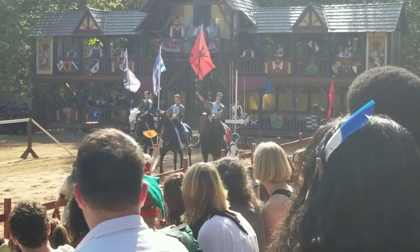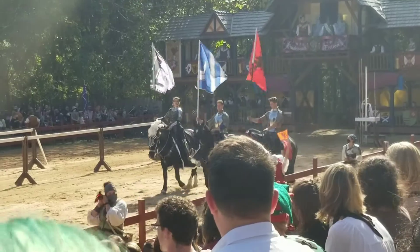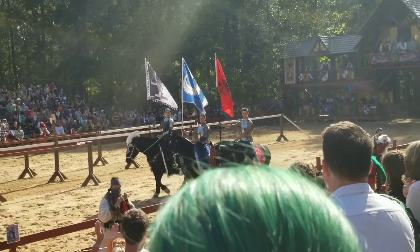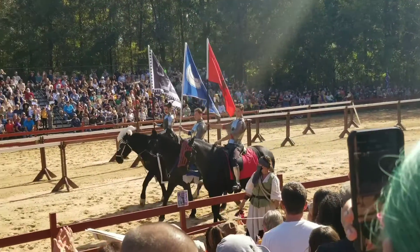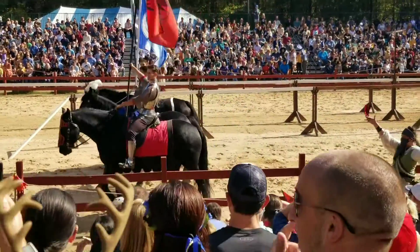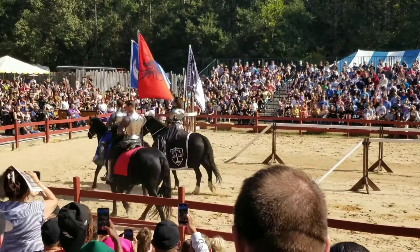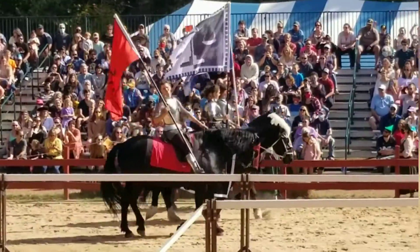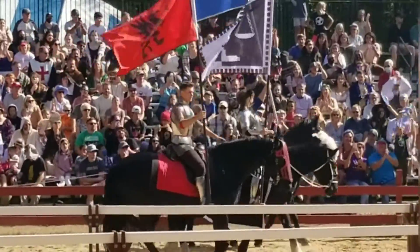Noble knights, parade your colors! Gentlemen, on this half of the field, may I present your gaming knight in red and black — Sir Archer of Kingsbridge. Welcome to you, Sir Archer, and your steed Drax. And in gold and silver, his Sir Ezra of Aqua Tale.